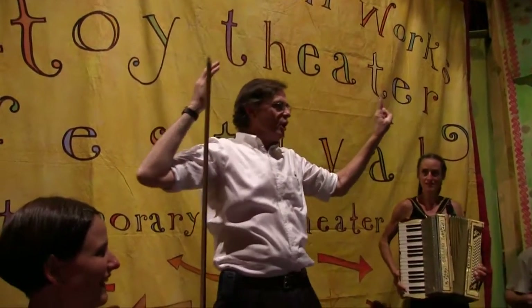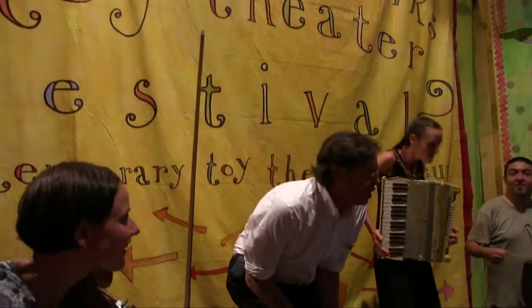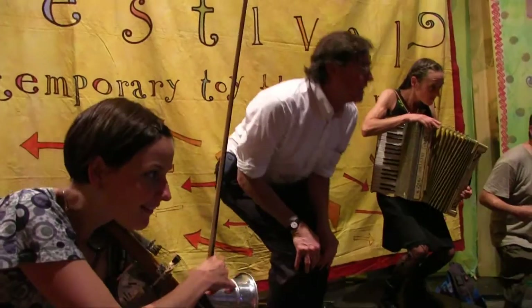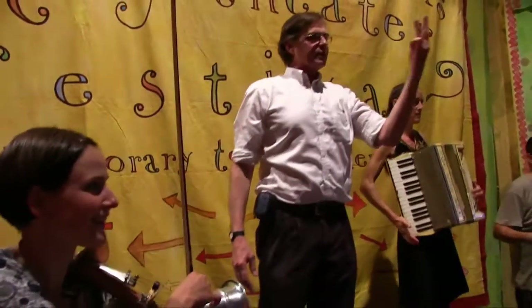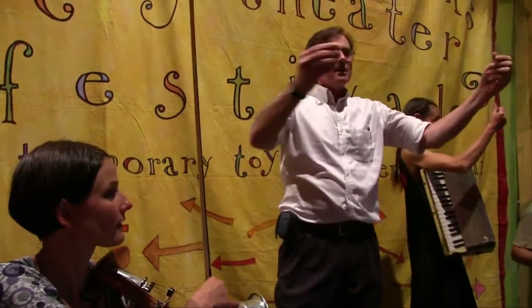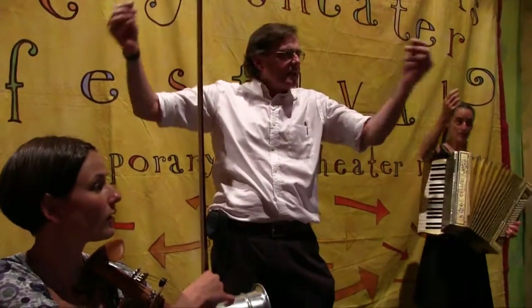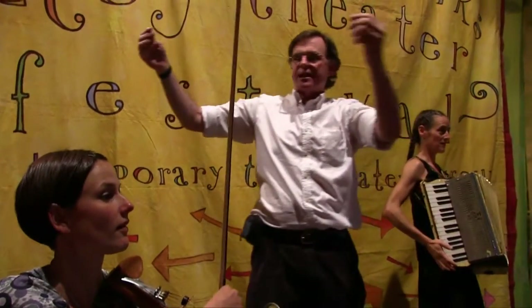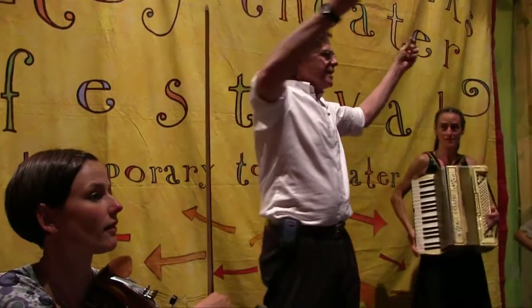The second important thing about toy theater is that it is miniature — it's tiny. The compressed power of the miniature, we go like that. The third important thing about toy theater is that it's made out of paper. The gesture for paper is this. Of course, in many cultures, as Levi Strauss tells us, this means money. But there is no money in toy theater, so it just means paper.